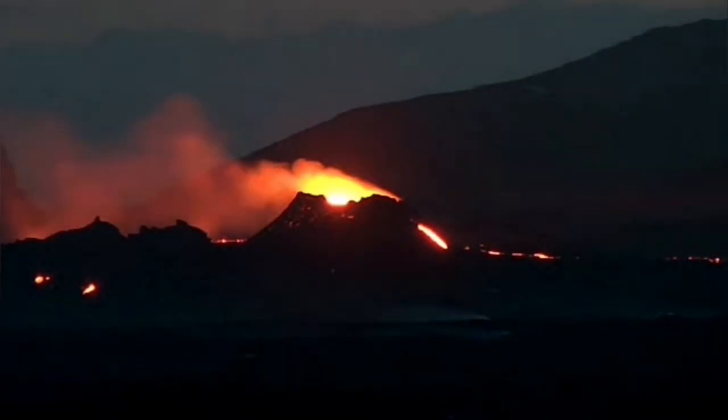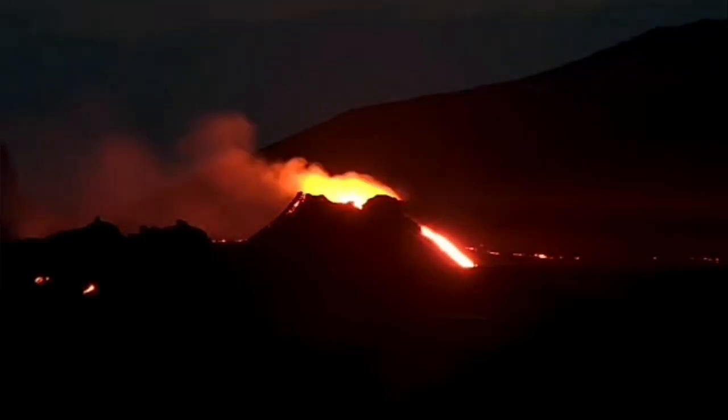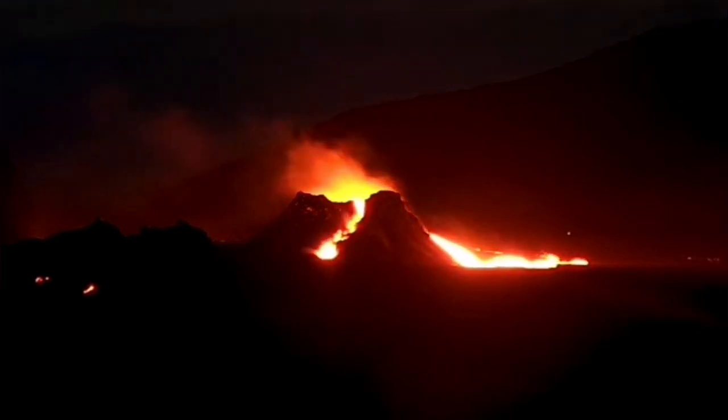Then from behind, this is what we will see: a lava stream flowing from the north side of the crater. And then a stream starts from the eastern side, oozing down lava from both directions.